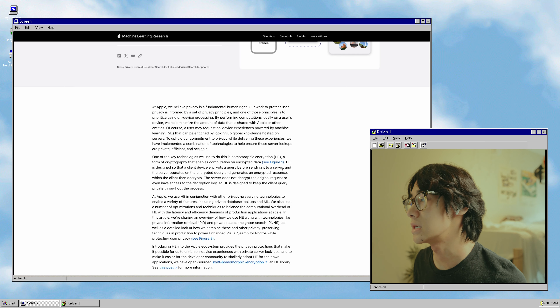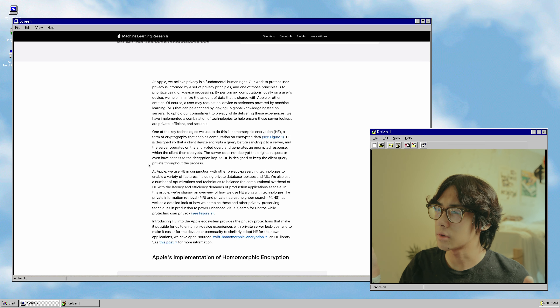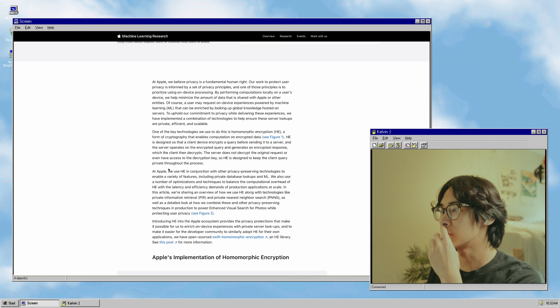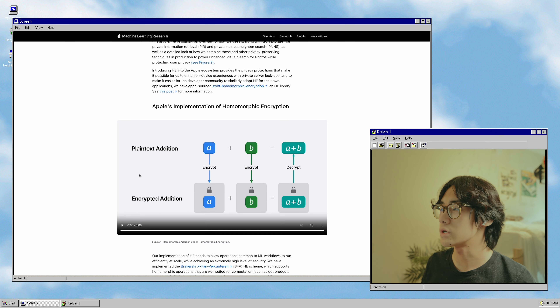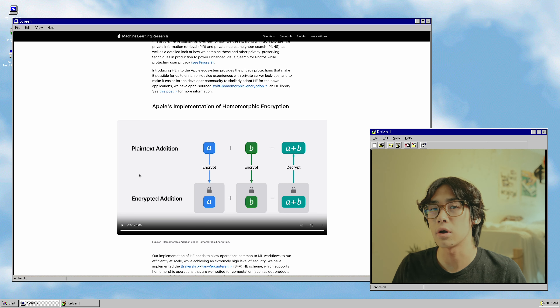The actual important part of this is what homomorphic encryption is. Homomorphic encryption is basically a way to perform operations on something without decrypting it. Usually when you want to send something to someone else's computer, like a server, you would encrypt it, send it over, and then in order to actually do something with your information, it would have to be decrypted. Homomorphic encryption is a way to do this entire process without having to decrypt anything until the very end after you've already gotten a response back.